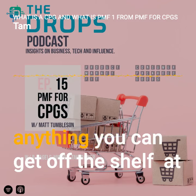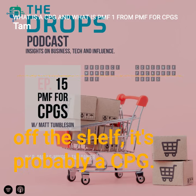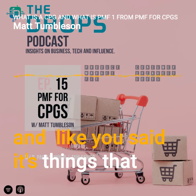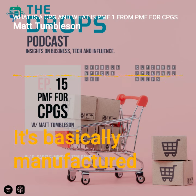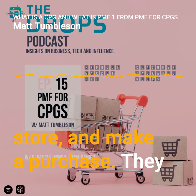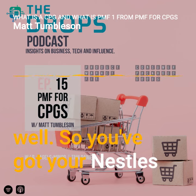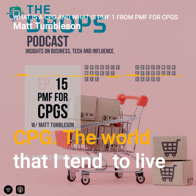A CPG is anything you can get off the shelf at Target or Walmart. It stands for consumer packaged goods — also known as FMCG, fast-moving consumer goods. These are manufactured products that are mass produced and sold in stores. They tend to be on the cheaper side. Examples include tobacco, food, Nestlé, Mars, Pepsi, and potato chips.